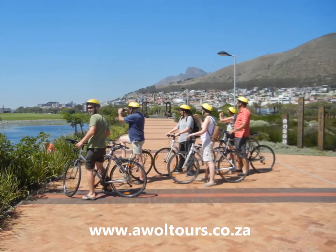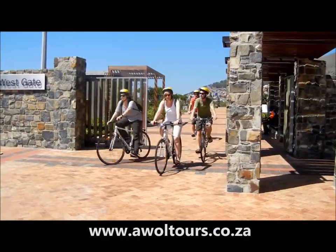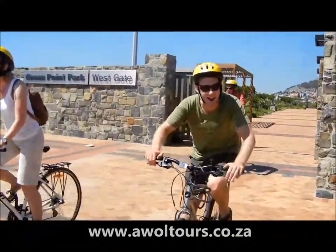After cycling through the newly built Green Point Eco Park, you will find the Green Point Lighthouse, which happens to be the oldest working lighthouse in South Africa.